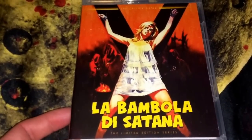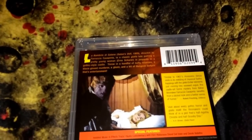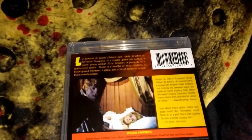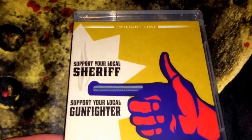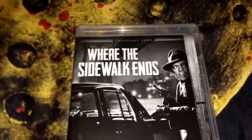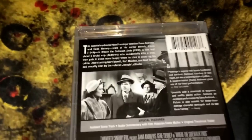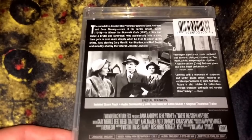Here is La Bambola di Satana, also known as Satan's Doll, from 1969, unrated, limited to three thousand pieces — a nice little Italian horror film. Then there's a double feature: Support Your Local Sheriff and Support Your Local Gunfighter, both James Garner films, limited to three thousand. The first is from 1969, the second from 1971. And here's another film noir, Where the Sidewalk Ends, black and white from 1950, limited to three thousand. Very happy to add all of these to the collection.